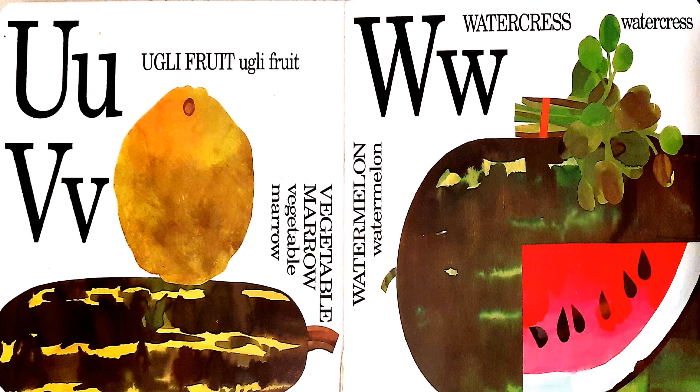U, V, and W. U is for ugly fruit. V is for vegetable marrow. And W is for watercress and watermelon.